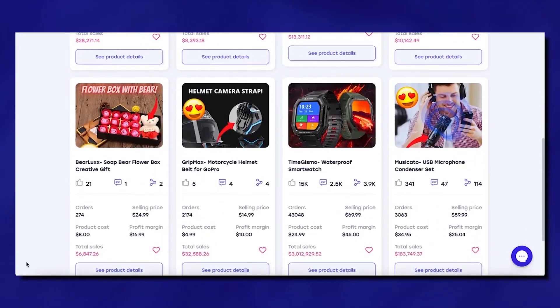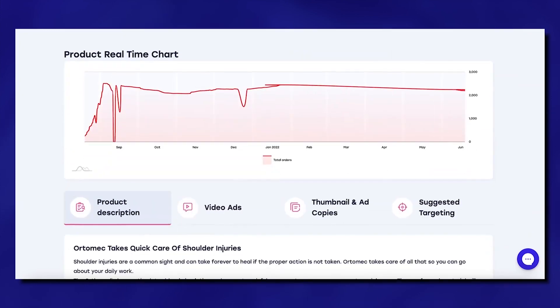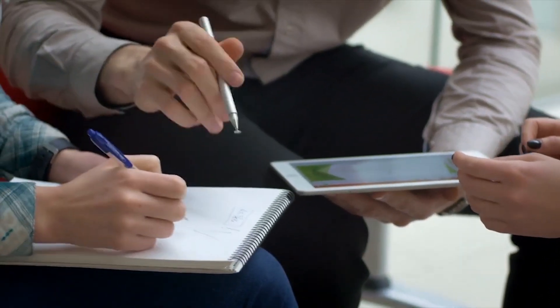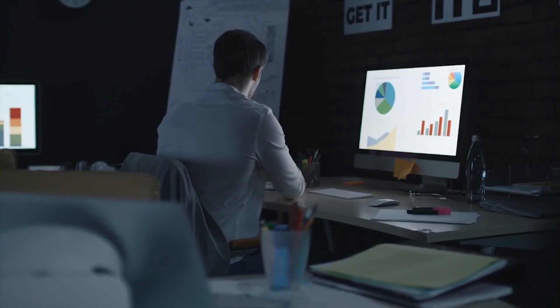We're talking hundreds of real winning products to choose from, backed by authentic real-time data such as sales estimates, trends, customer analytics, and more, that you can verify and use to your advantage. AdSyria also offers ready-made ad content like professional videos, ad copies, and complete target audience research.